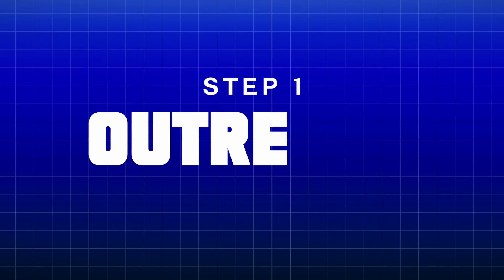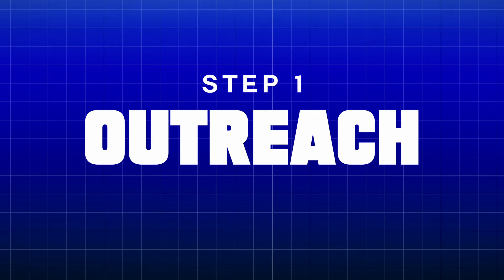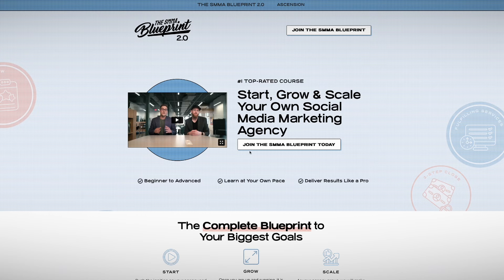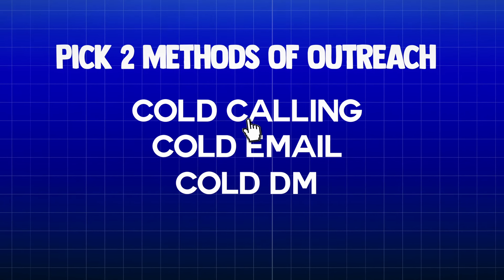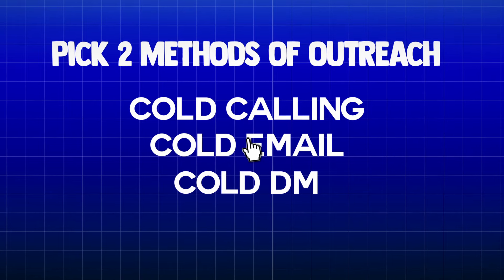So step one begins with outreach. Now there are a ton of different ways that you can do outreach. In the SMMA Blueprint alone, we cover 11 different methods in incredibly in-depth detail, complete with companion guides and training videos. Now 11 methods might sound super overwhelming, and honestly, if you were to try all 11 at one given time, it's just not going to work for you. You're going to spread yourself way too thin, you're not going to understand what's working and why, and you're going to become a master of none of them.